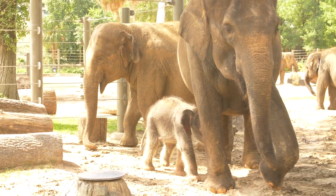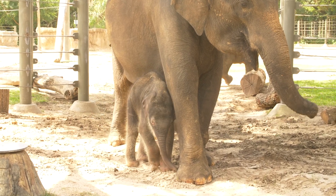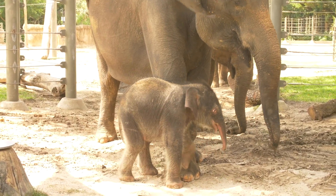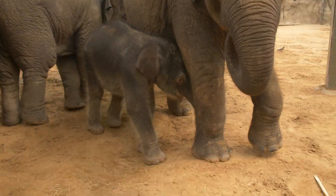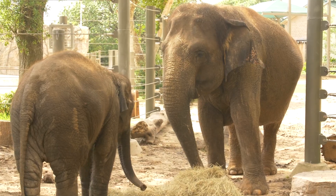Extended families, like those seen in our elephant herd, consist of a group raising their young. This type of family could include moms and helpers like aunts, cousins, sisters, or brothers. Animals that live in extended family groups benefit because they include lots of protection, good role models, and extra playtime because all of the babies live together.